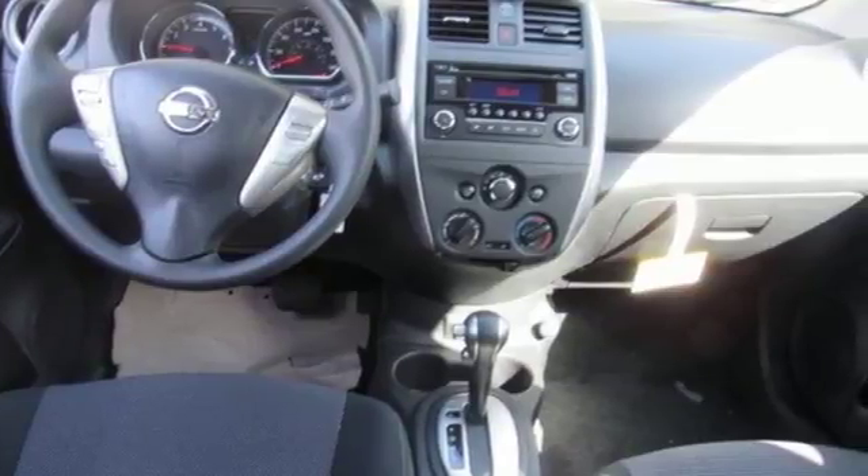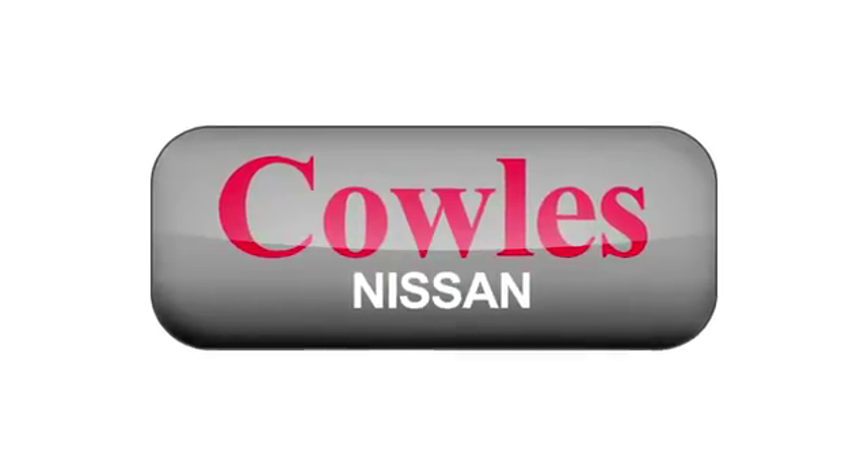Come in for a test drive today. You're not just a number at Kohl's Nissan — you're a family member.